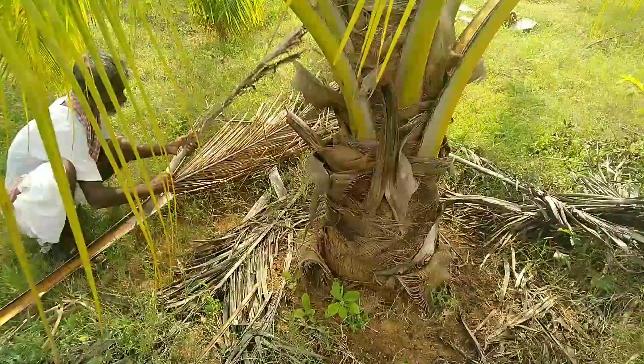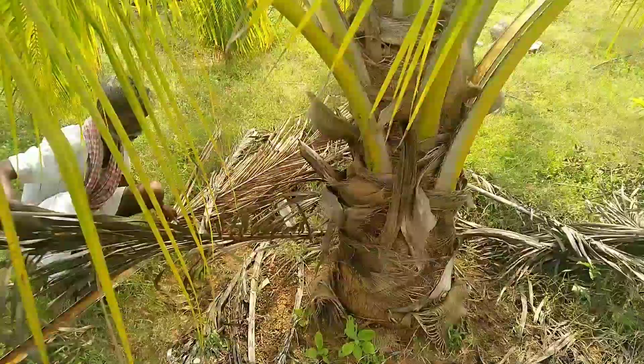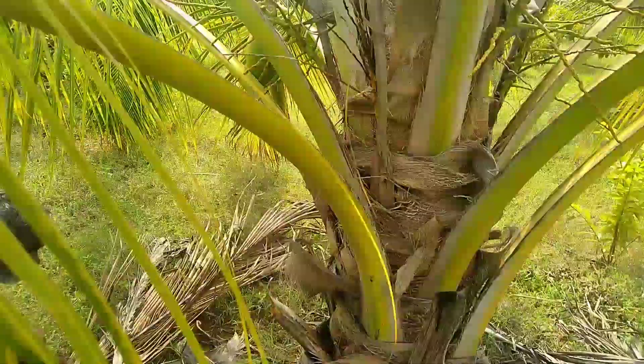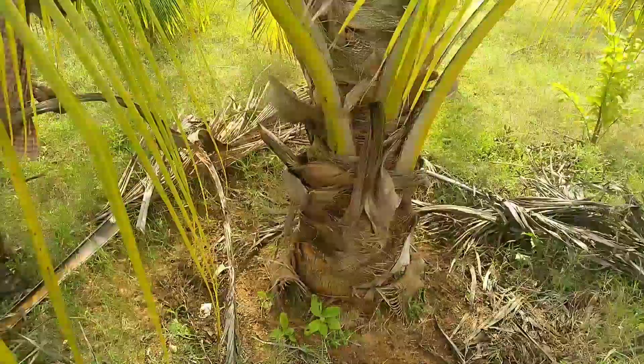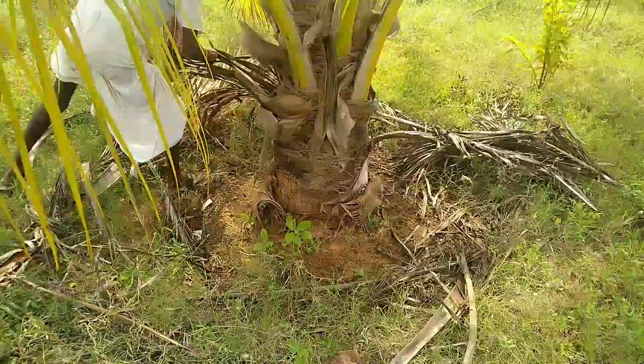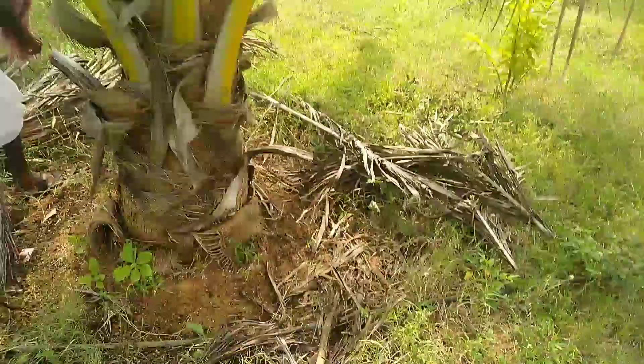In order to attain optimum yield of coconut palms, nutrient management is one of the most important parameters to be considered. Nutrients play a central role in growth and yield, which include number of nuts per plant and oil content.